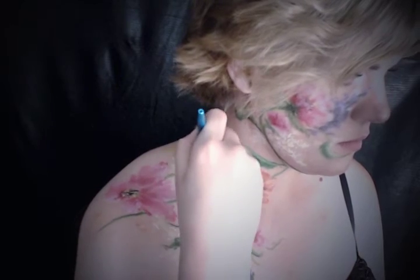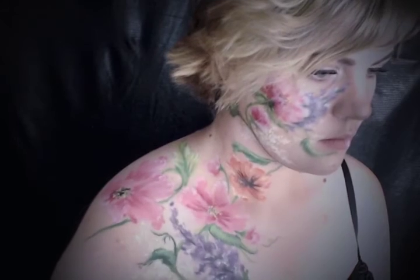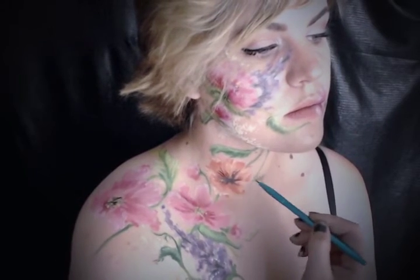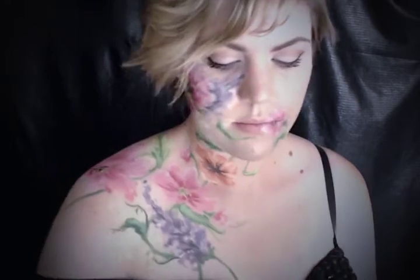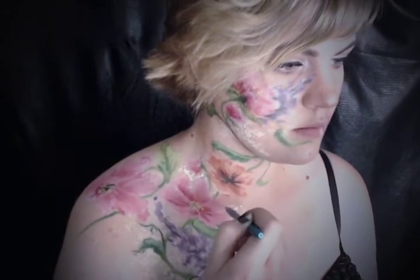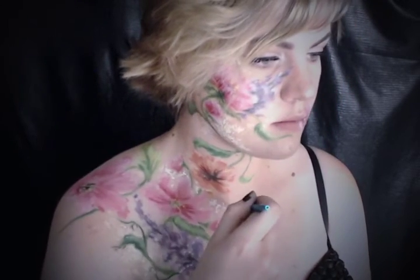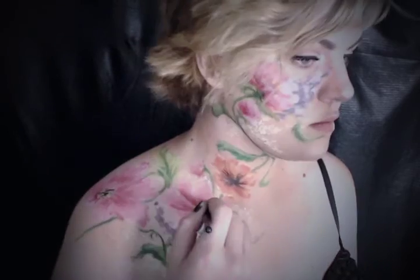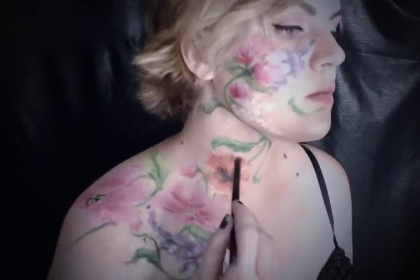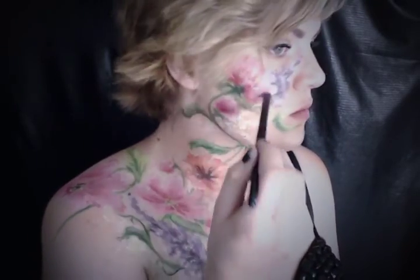If any area feels a little off balance to you, go ahead and add some leaves and vines to balance them out. If you are feeling super fancy, go ahead and add some glitter to your flowers. You can't really see the glitter since I was filming so late, but trust me, it's there and it was everywhere for like days.